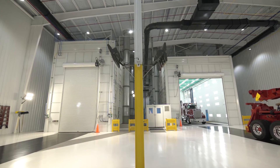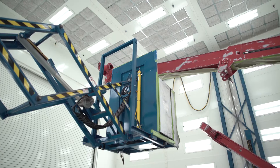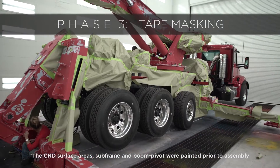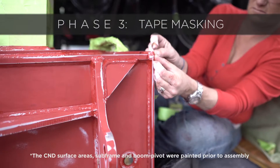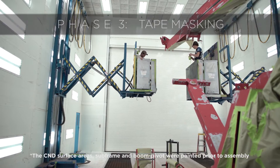After the units come out of the prep side, they're going to come into this finished paint side and enter one of our two large double down draft paint booths. During the taping process, they're going to tape off those A and B surface areas — the sides of the booms, the lift cylinders, the tailboard, and the sides of the under lift.